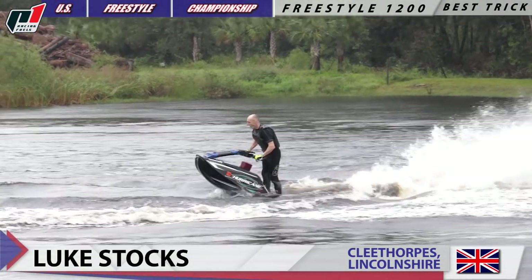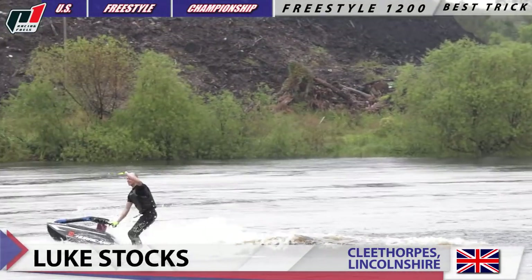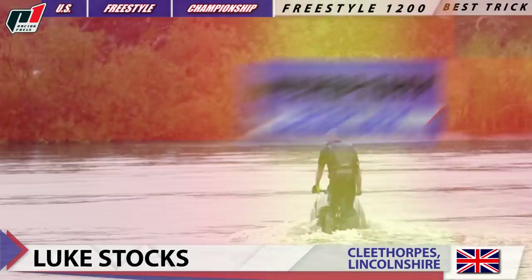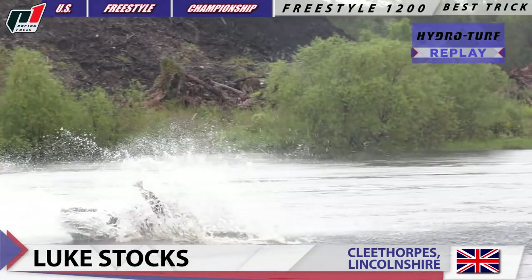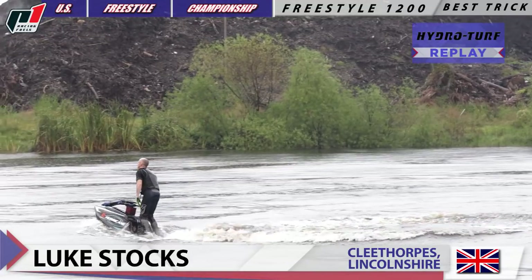And there he is. Here we go. He goes for a one-hander, one-footer, aerial barrel or flex flip. Let's check it out one more time in HydroTurf slow-motion replay. Look at that — nice extension. One-hander, one-footer, aerial barrel or flex flip by Luke Starks.